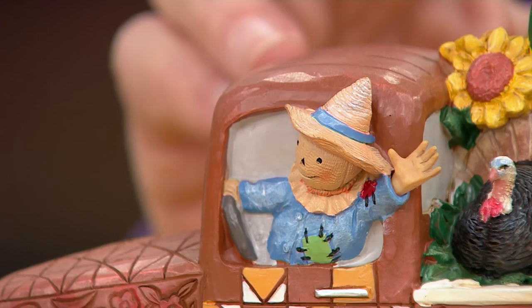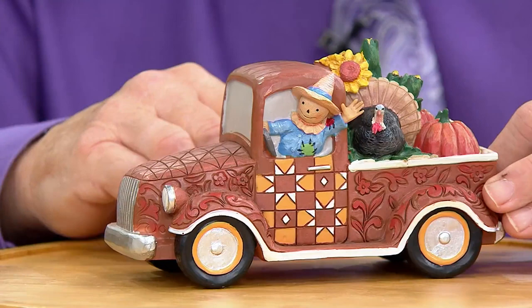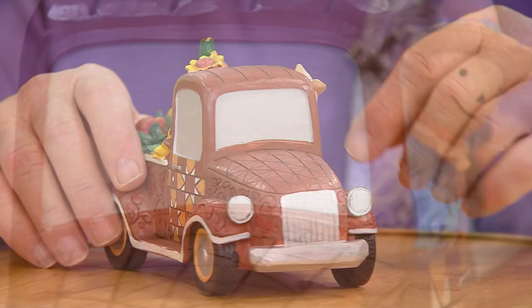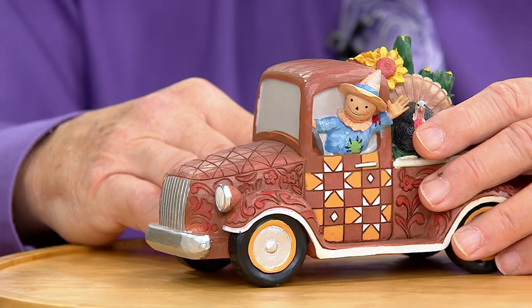As a centerpiece, man, this speaks to the season better than just about anything. Pack up the truck and let's go to grandma's house for Thanksgiving — we even got the live turkey. We're bringing it all with us. And the scarecrow. How many people out there actually have a scarecrow?